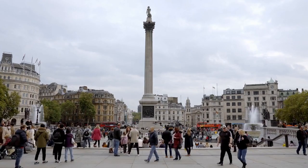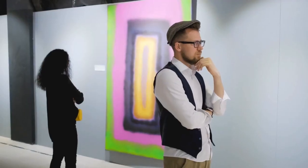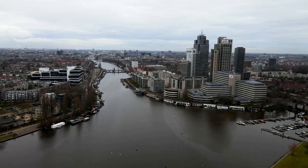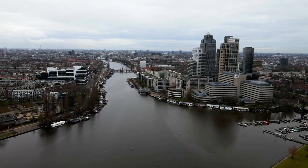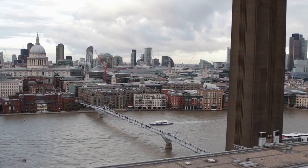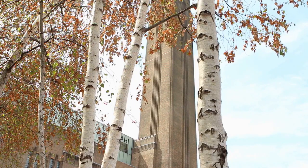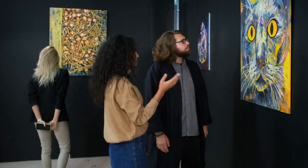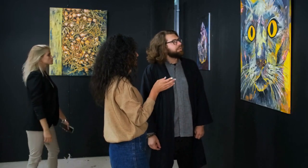8. The National Gallery. The National Gallery is an art museum located in Trafalgar Square. It houses a vast collection of Western European paintings, including works by Van Gogh, Da Vinci, and Rembrandt. 9. The Tate Modern. The Tate Modern is a modern art gallery located on the south bank of the River Thames. It contains a vast collection of modern and contemporary art from around the world.